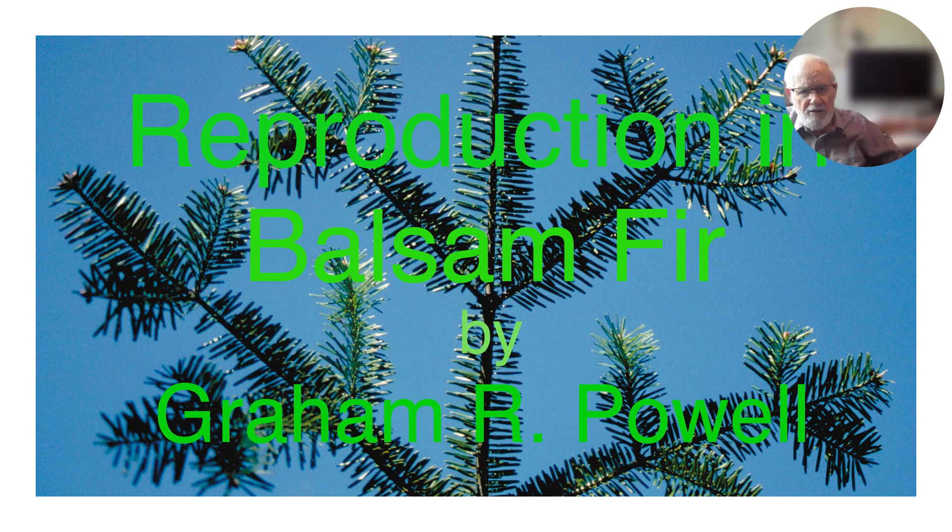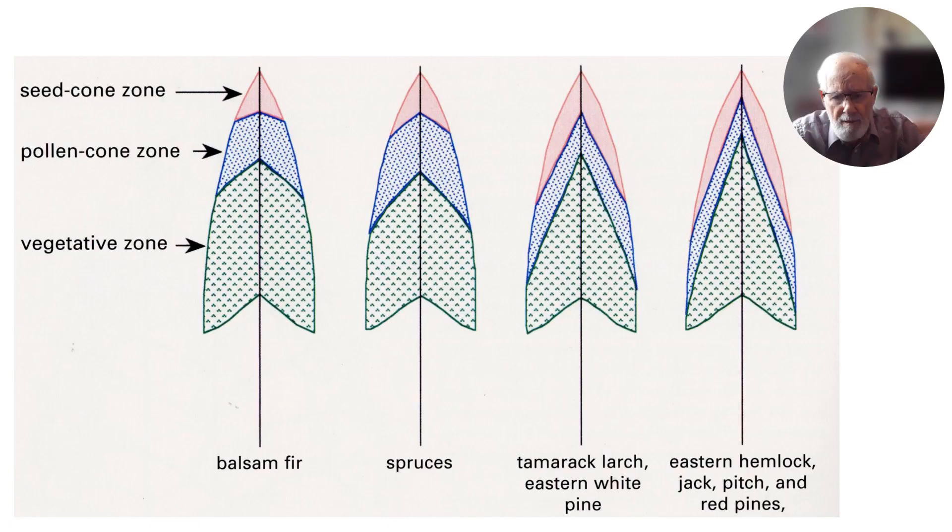I was giving courses in trees, dendrology, silviculture, tree development and reproduction. My emphasis towards the end of that time was forest tree reproduction, which I have continued right to now, as you'll see a little later.